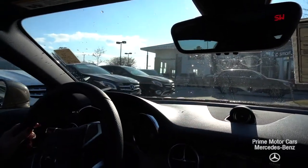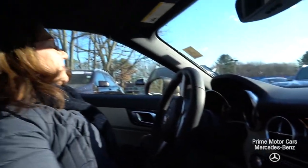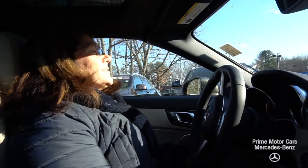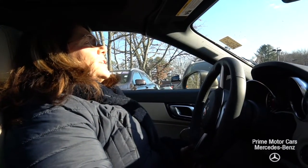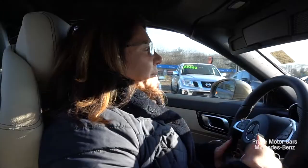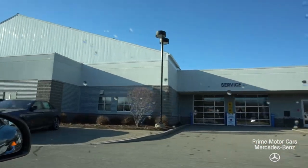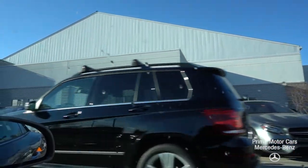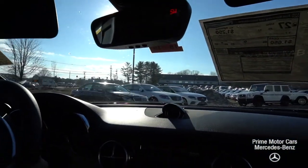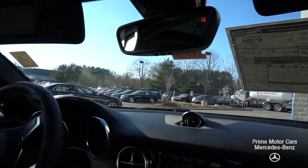When you buy a car from us, you're going to get loaner service, valet service, and free car washes every Saturday for as long as you own the vehicle. Our salespeople give you their cell phone numbers. I'm happy to answer any questions you have and would love to schedule a test drive on this absolutely beautiful roadster.